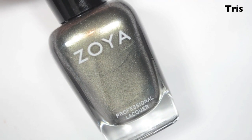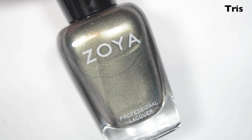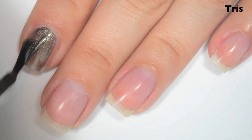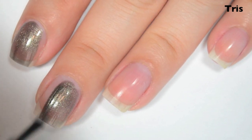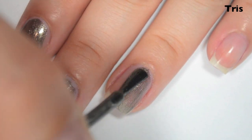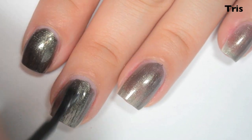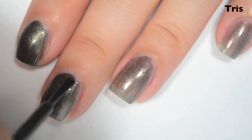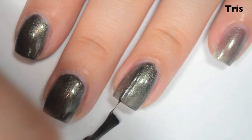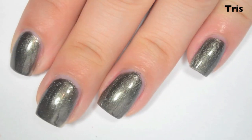The next polish is Triss, and this is a metallic gunmetal color with a little bit of green to it, so it's like a greeny gunmetal. Here's one coat. This one is a bit sheer on the first coat — this is kind of how I thought Aggie was going to look on the first coat. The formula is good though: smooth and easy to apply. Here's two coats. This one actually builds up surprisingly well and covers completely in two coats. Just like the majority of the others, it is brush-strokey, so you do want to be careful to try to do really straight lines. So there is two coats of Triss.